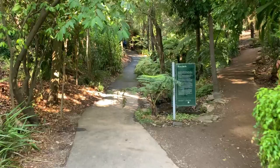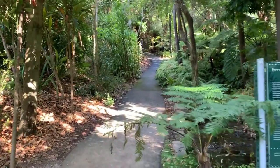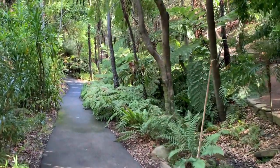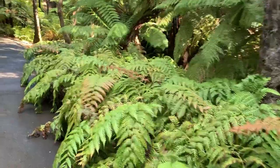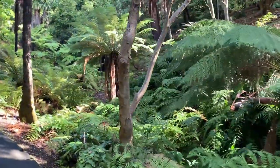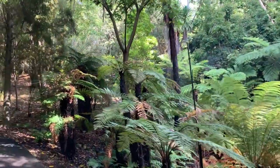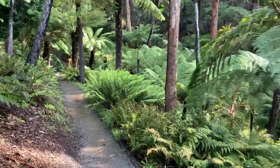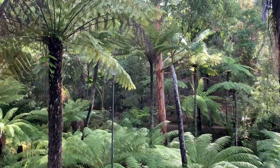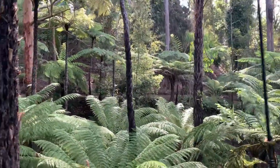We are now entering into the region called Fern Gully. There are a lot of varieties of fern plants in this region and we can walk and see them all. These fern plants are continuously watered by sprinklers and they are looking so green, fresh and beautiful.